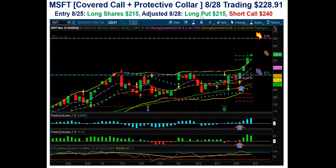So basically, you're buying the long put and financing it with the short strike call up here, out of the money. And currently, you can see where it was trading at $228.91.